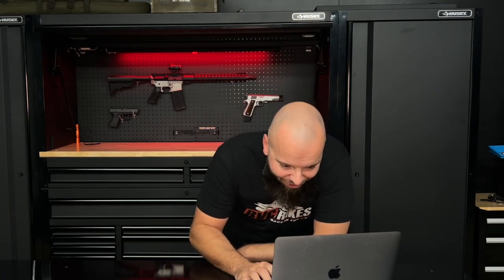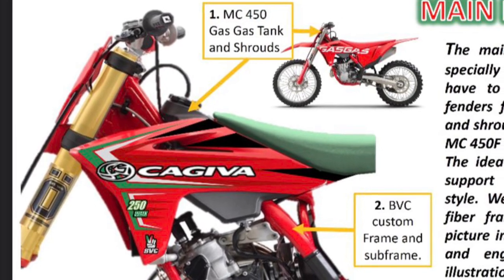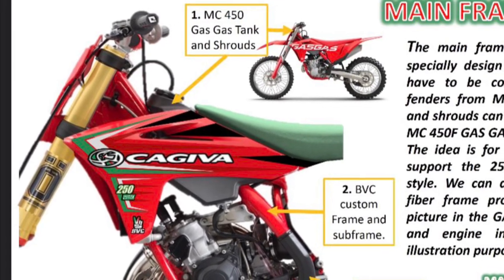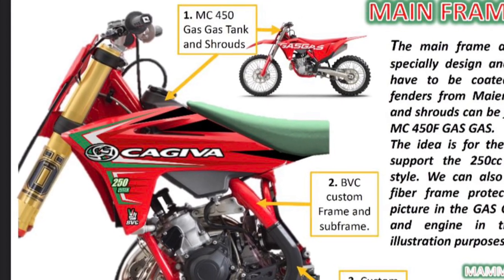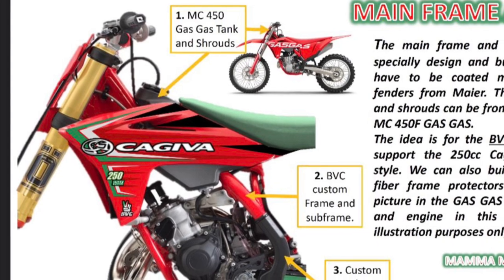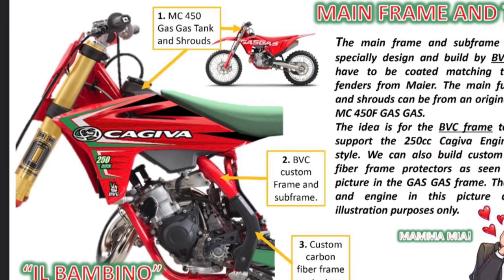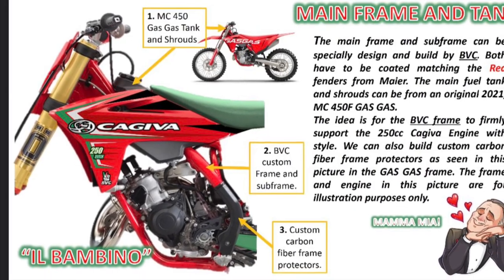For the mainframe and tank, he wants us to run an MC450 gas tank and shrouds, which is going to look sick. We've got the red Mars red mirror fenders — the Gas Gas tank and shrouds. He says the BBC frame should firmly support the 250cc engine with style, and can also build custom carbon fiber frame protectors as seen in the picture on the Gas Gas. That was another reason for doing our own frame — we can actually swap the gas tank out. KTM does have a killer gas tank design on the Gas Gas, KTM, and the Husky. A Wiser tank — you can buy those from Clarke. Drew and I have been talking about doing some aluminum gas tanks too; there's a lot coming in the future.